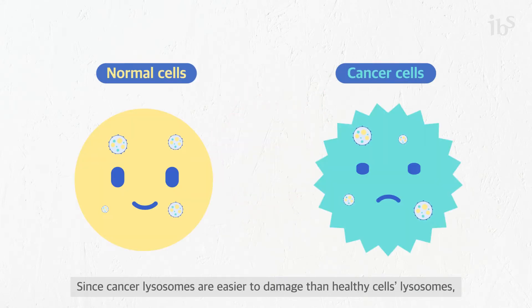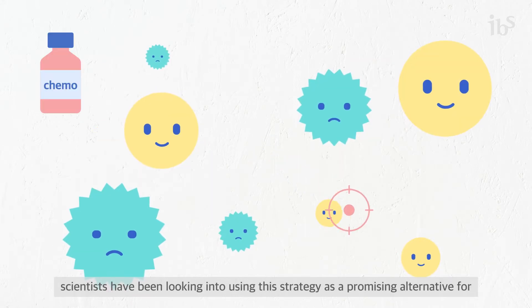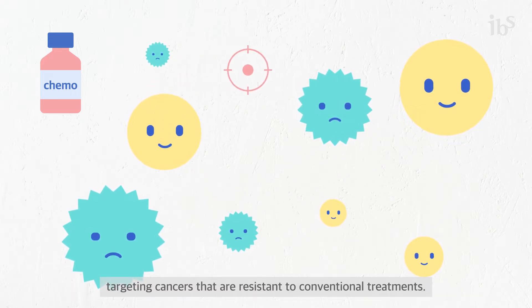Since cancer lysosomes are easier to damage than healthy cells' lysosomes, scientists have been looking into using this strategy as a promising alternative for targeting cancers that are resistant to conventional treatments.